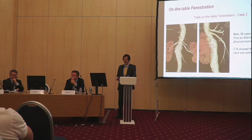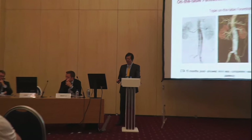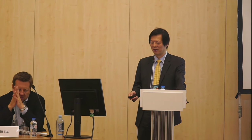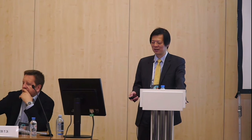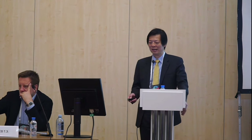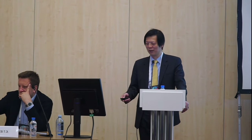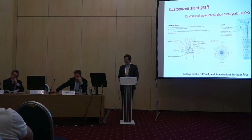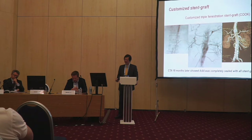Triple fenestration is also commonly used with different kinds of devices. This one uses a covered stent with triple fenestration for both renal arteries and the SMA. In this case, we use a customized fenestrated stent graft — a device made in China — to perform the fenestration. We deploy the fenestration device to the ideal landing area, then cannulate to the SMA and post-renal vessels, and deploy the branch stent grafts to the branch vessels, achieving very good blood flow.